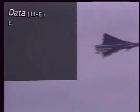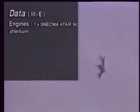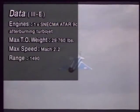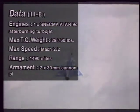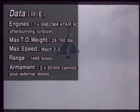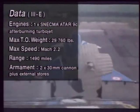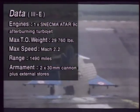The Mirage 3 was designed primarily as a high-altitude Mach 2 all-weather interceptor. Additional requirements were that it should need only short airstrips and be capable of carrying out ground attack missions. Trainer, long-range fighter-bomber, and reconnaissance versions were later produced. By 1978, over 1,350 Mirage 3s of all types had been manufactured.